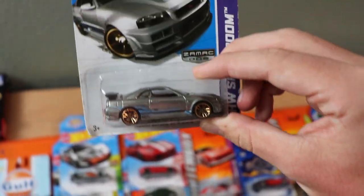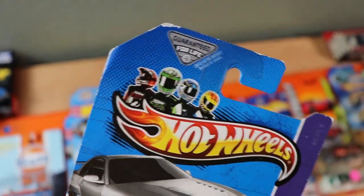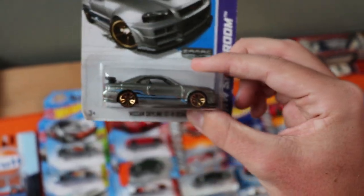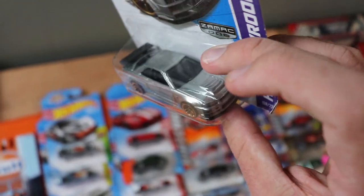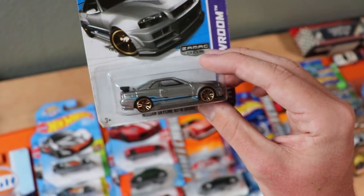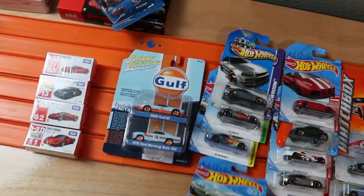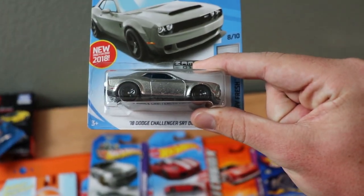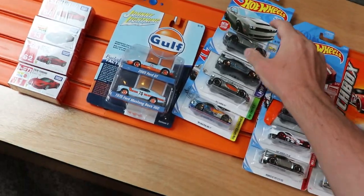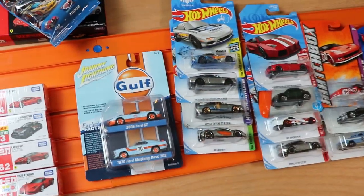Next up, we've got a Nissan Skyline GTR ZAMAC from the Golden Era of Hot Wheels — around 2013. The wheels on this thing look so good on the GTR; these are some of my favorite wheels Hot Wheels has ever made, though the paint comes off easily when it races. And then we have the Dodge Challenger SRT Demon ZAMAC. I just picked up ZAMACs of some of my favorite castings, like the RX-7, which is probably one of my favorite Hot Wheels castings ever.